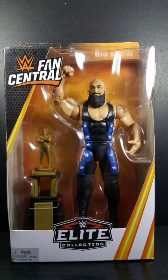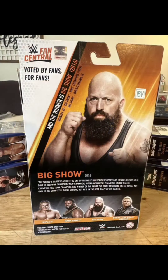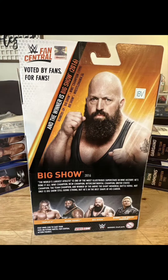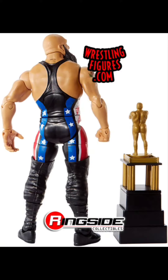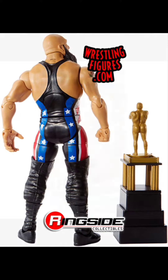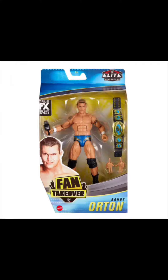Next we're moving on to the Fan Central Big Show. I love the red, white, and blue flags going down the side and that big Andre Memorial Trophy — pretty sweet figure.